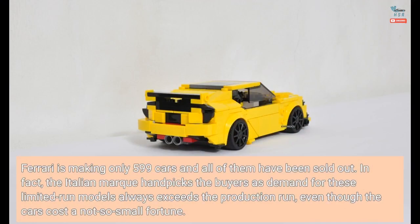Ferrari is making only 599 cars and all of them have been sold out. In fact, the Italian marque handpicks the buyers, as demand for these limited-run models always exceeds the production run, even though the cars cost a not-so-small fortune.